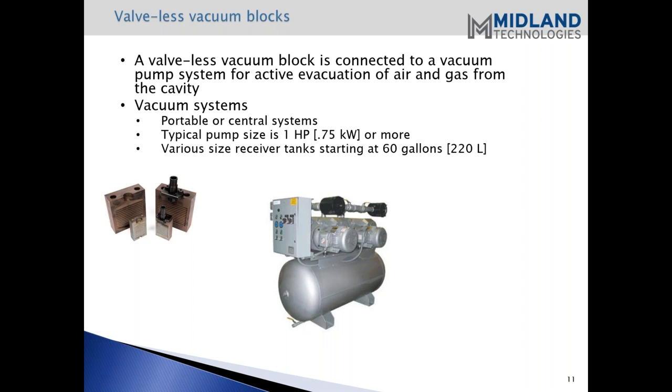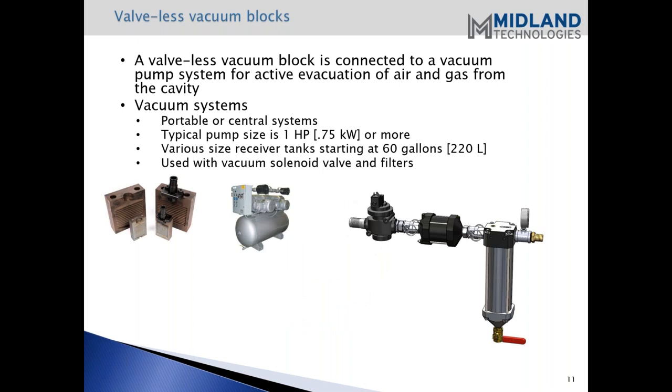With the system, you want filters hooked up. With the valveless vacuum block there is a solenoid valve that is used to turn on the vacuum to the die. With a central system, you'd want a hookup kit with each of the die machines, so you have a separate solenoid activating for each machine.